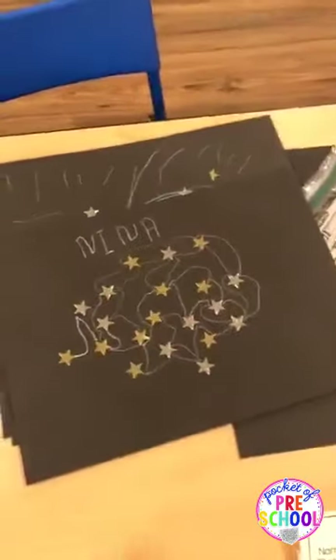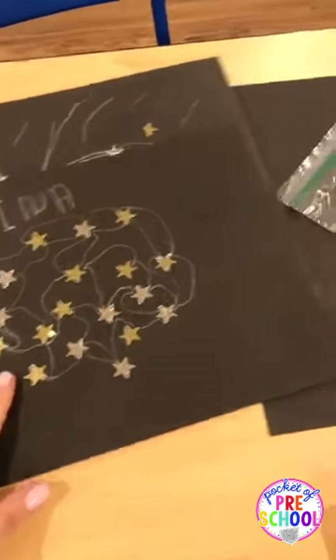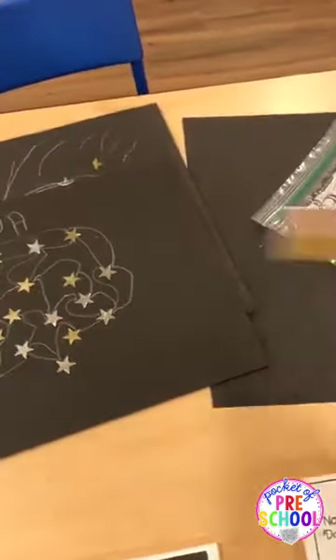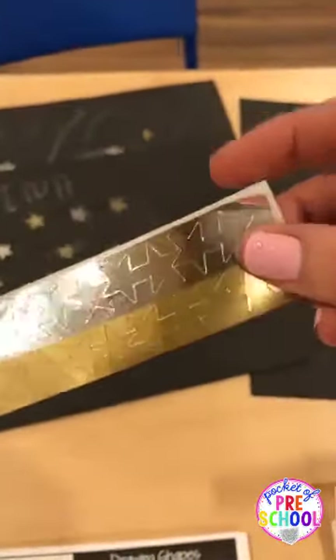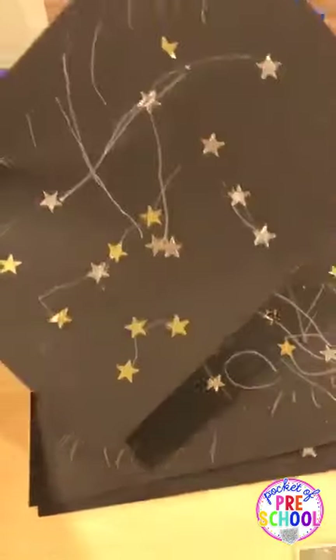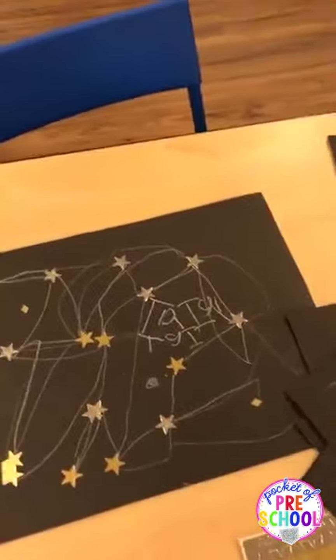My kiddos this year are loving stars, so we're doing a lot with stars this week. We did constellations — even though they can't really understand what that is, I still tell them those really big words. I just gave everybody a couple sheets of star stickers. For my little guys, I took off the border so they only had the stars because they were a little tricky to peel. Then I put out white crayon, gave them a piece of paper, and they put the stars on and made constellations. It was really fun — everybody did it at their own level.